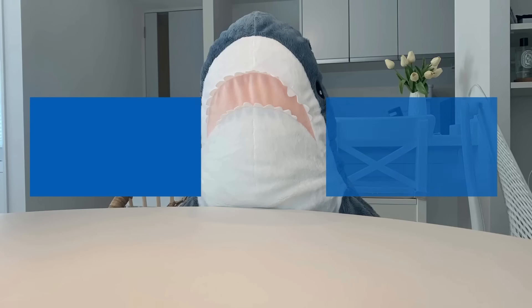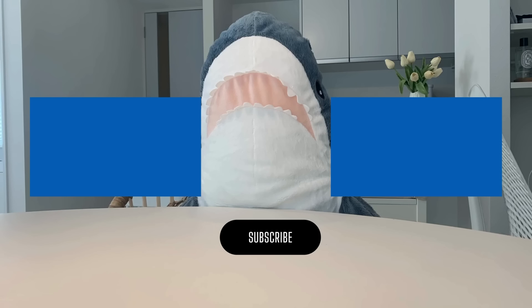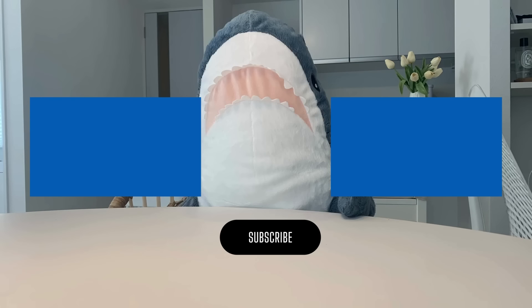Thank you for watching until the end. If you enjoyed this video, please give it a thumbs up and subscribe to my channel. I'd be delighted to read your comments.